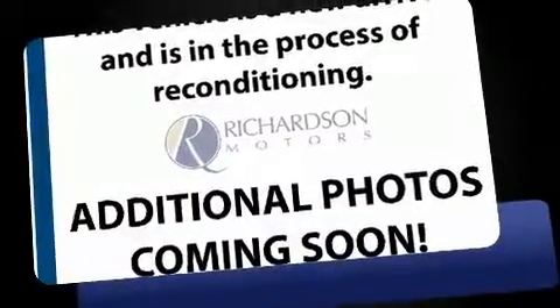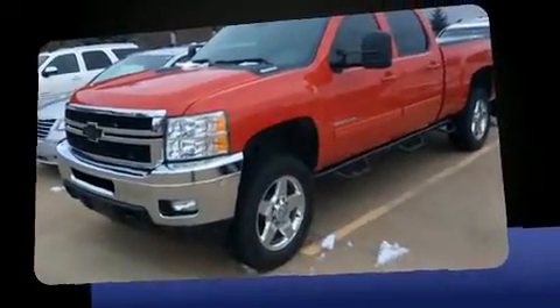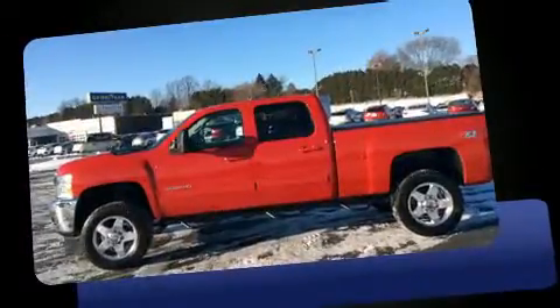You can expect a lot from the 2011 Chevrolet Silverado 2500 HD. This four-door, five-passenger truck has just over 80,000 miles. It features four-wheel drive capabilities, a durable automatic transmission, and a powerful eight-cylinder engine.